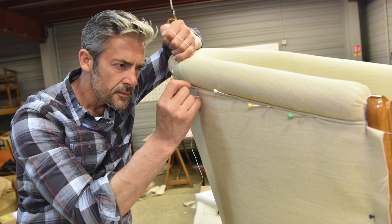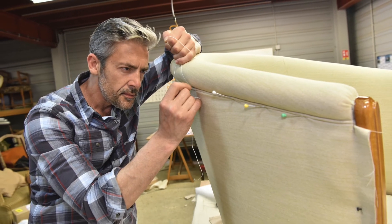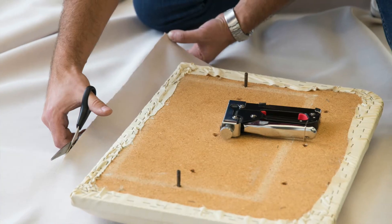We cover upholstery in the course, both traditional and modern. We just introduce students to that skill — it's a trade in itself.